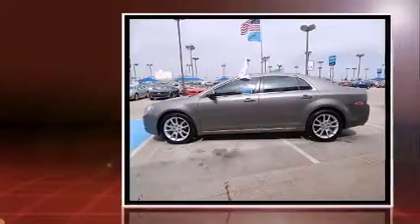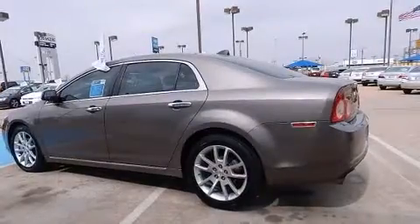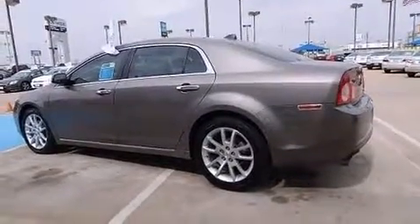It includes power seats, leather upholstery, speed-sensitive wipers, heated door mirrors, remote keyless entry, and the power moonroof opens up the cabin to the natural environment.